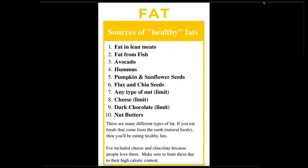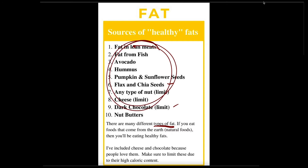You don't really see people overeating on hummus or chia seeds, but they will definitely overeat on some dark chocolate. There are many different types of fat — you're going to see things like saturated and polyunsaturated. If you stick to these natural foods, you're going to be eating healthy fats, assuming your diet isn't high in steak. I've included cheese and chocolate because people love them — you're welcome — but just limit those.